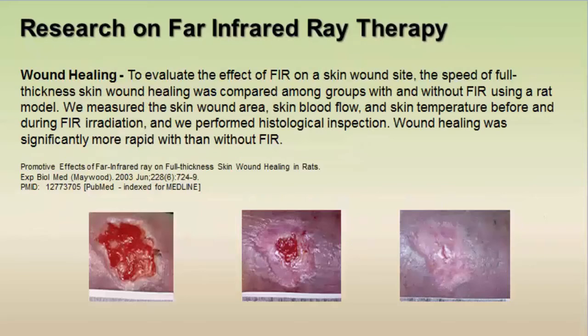I also found studies and articles on how far infrared helps with wound healing. Dr. Cabriales in Mexico uses far infrared therapy with his diabetic wound patients. A study found in PubMed showed that rats with wounds that were treated with far infrared healed more thoroughly and rapidly than those that weren't. Below are pictures from an article showing wound healing on human skin.